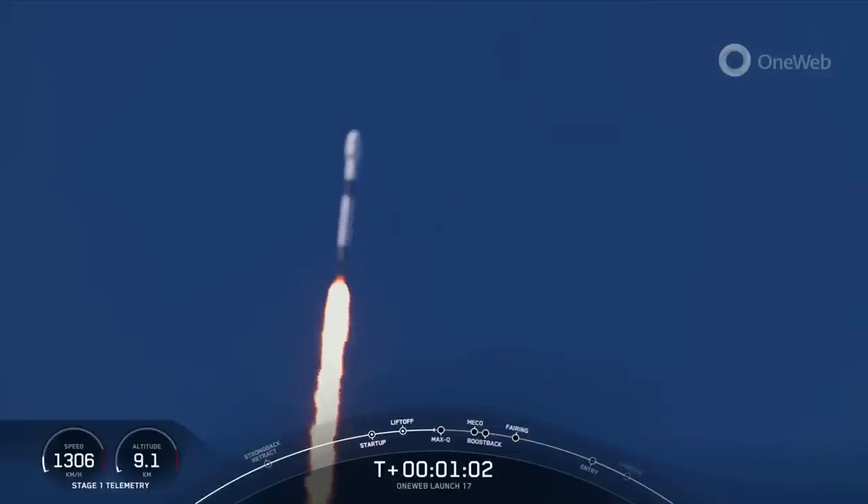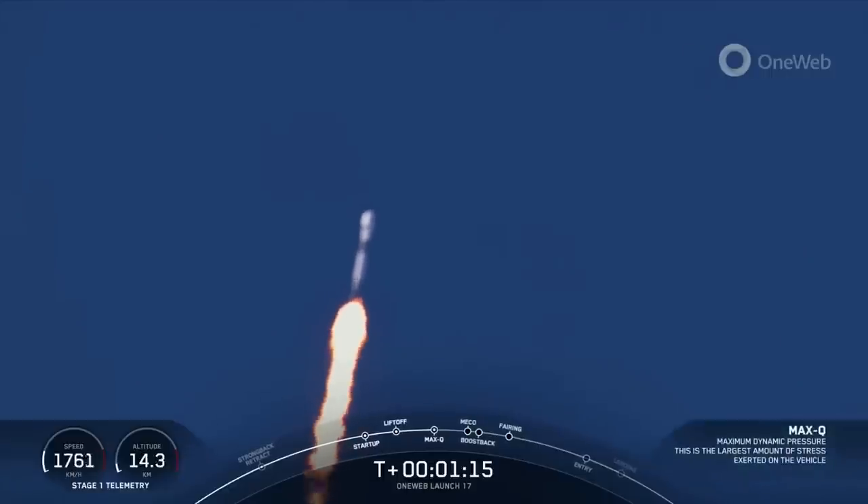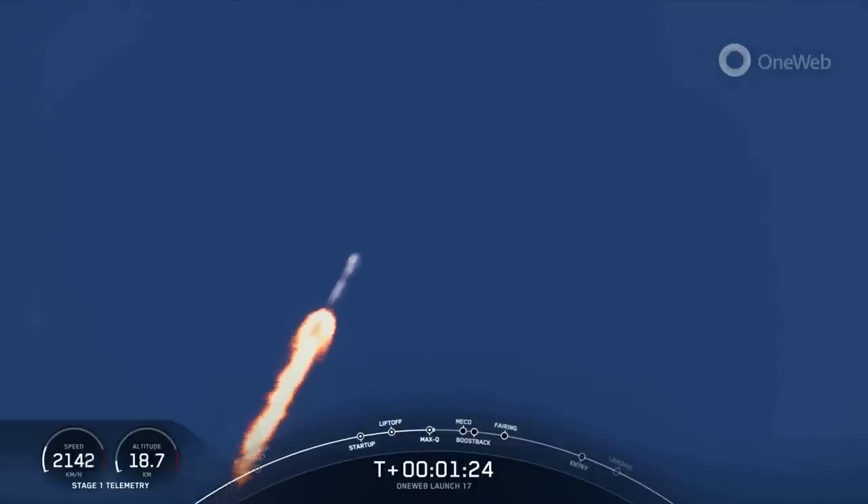Now we're still going up, but we're also heading horizontally away from the launch pad. Coming up in just a few seconds, we will be approaching the point of max-Q. At the point of max-Q, we throttled the Merlin 1D engines down briefly to reduce the loads on the vehicle. We've now throttled the engines back up to full power, and this will help us continue to accelerate towards low-Earth orbit.